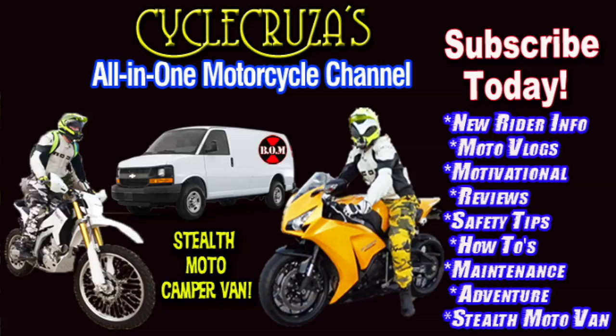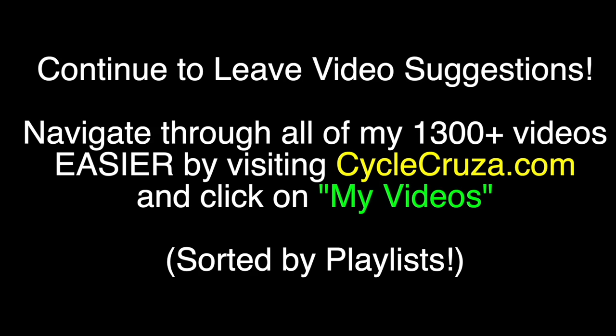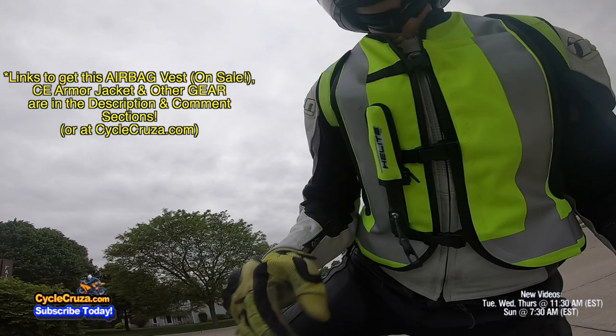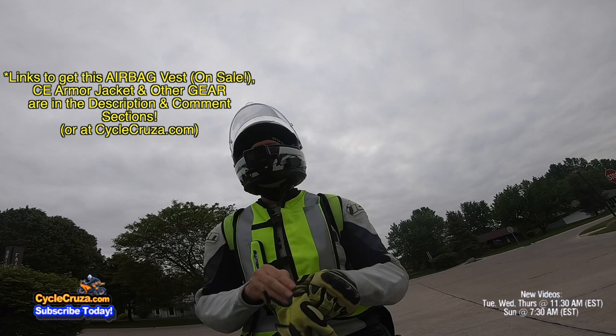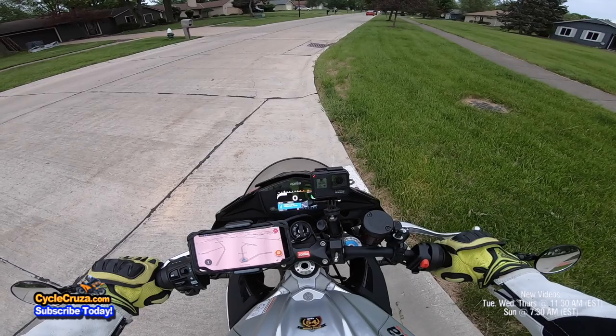You are watching Cycle Cruiser's all-in-one motorcycle channel. Subscribe today and leave video suggestions, or visit my website at cyclecruiser.com and click on the menu tab for playlists with all my videos categorized. Got my Helite airbag vest on keeping me safe, and hi-vis keeping me visible out here on the streets. Also loving this new phone and bike dock — links in the description. Yeah, that V4's got a little bit of sound!